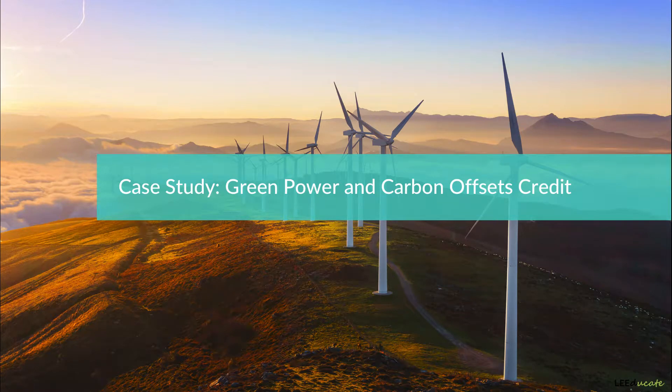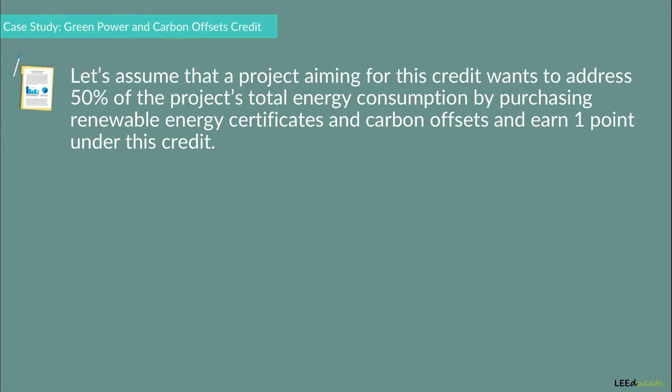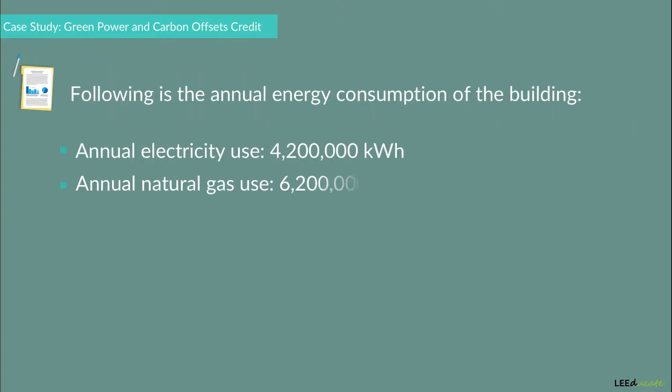To demonstrate the Green Power and Carbon Offsets Credit, let's assume that a project aiming for this credit wants to address 50% of the project's total energy consumption by purchasing renewable energy certificates and carbon offsets and earn one point under this credit. The building's annual energy consumption is as follows.